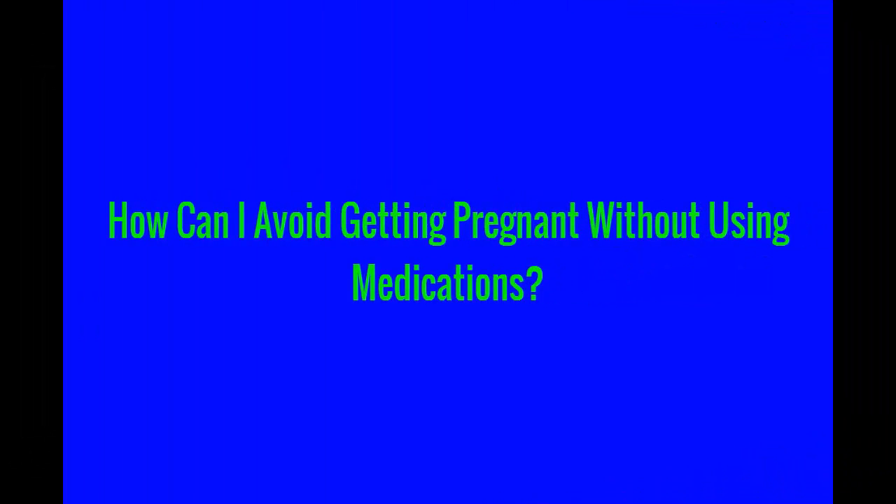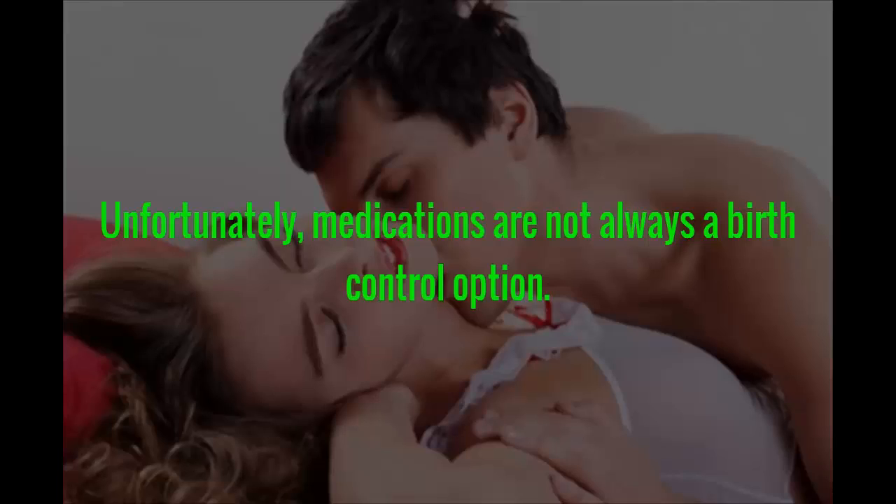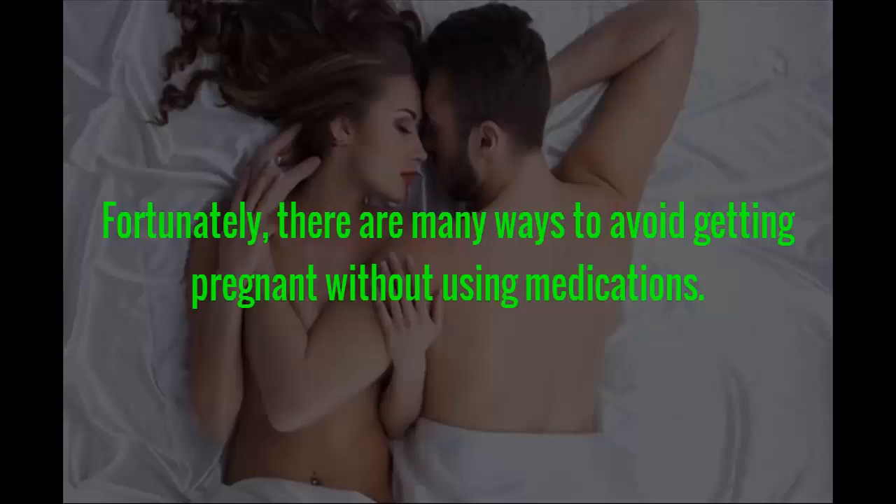How can I avoid getting pregnant without using medications? There are a variety of ways to avoid getting pregnant. Some of the methods require the use of medications, such as birth control pills. Unfortunately, medications are not always an option — for some people, the risks involved with taking the birth control pill make it impossible without creating severe problems. Fortunately, there are many ways to avoid getting pregnant without using medications.